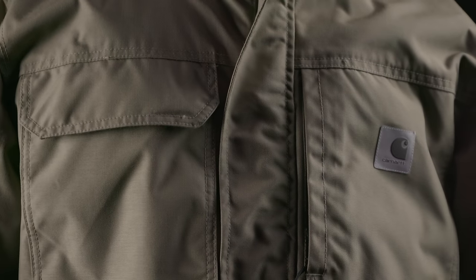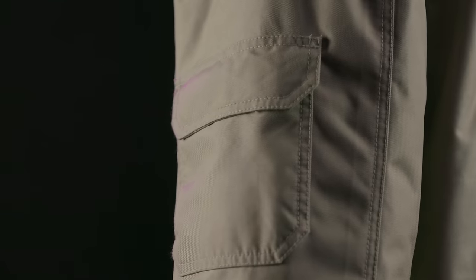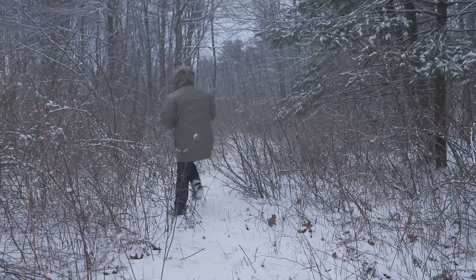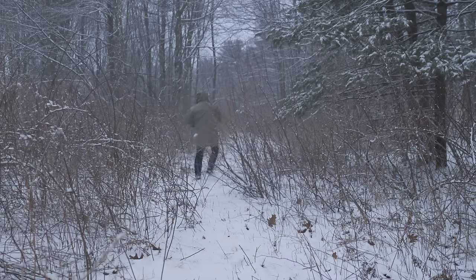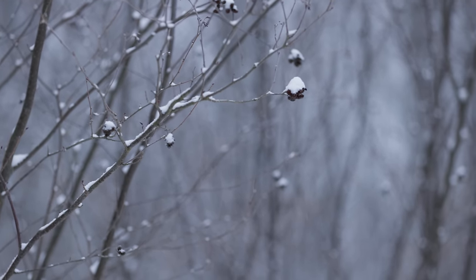There is no lack of pockets on this parka — with large hand warmer slash dump pockets, a vertical flap chest pocket, a zippered side access pocket, a sleeve pocket big enough for a smartphone, and a huge pocket on the back. I think the best use for that back pocket is probably gloves, a hat, or maybe even a tablet. The sleeves conceal internal rib knit storm cuffs, which help keep the draft out or snow when you're working overhead — and if you've ever had snow fall down into your sleeves, you know how important this is.